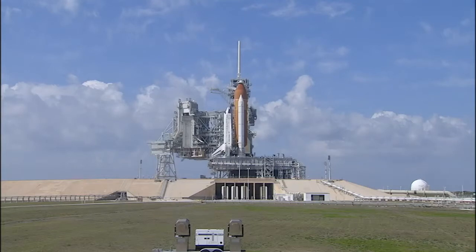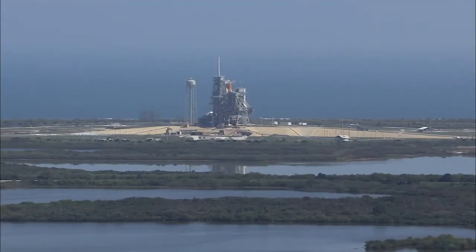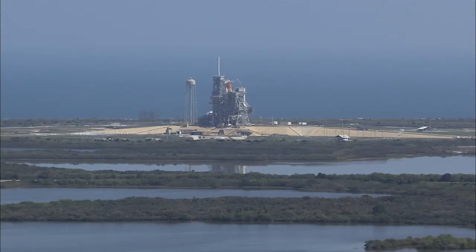STS-133 is an 11-day mission to the space station. It will deliver the permanent multipurpose module, or PMM, which was converted from the Leonardo multipurpose logistics module to withstand the harsh elements of space. The PMM will provide additional storage for the station and experiments that may also be conducted inside of it, such as fluid physics, material science, biology, and biotechnology.